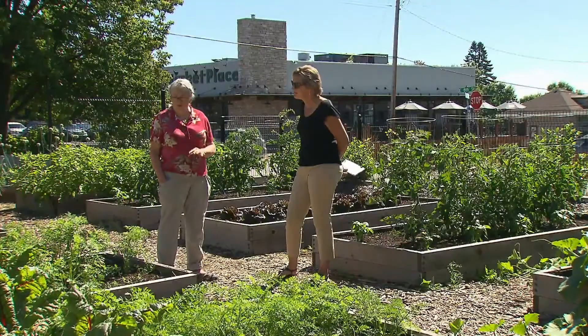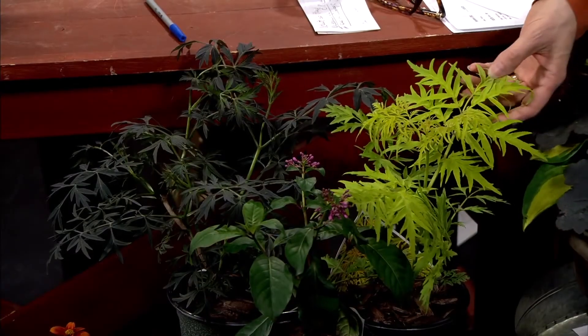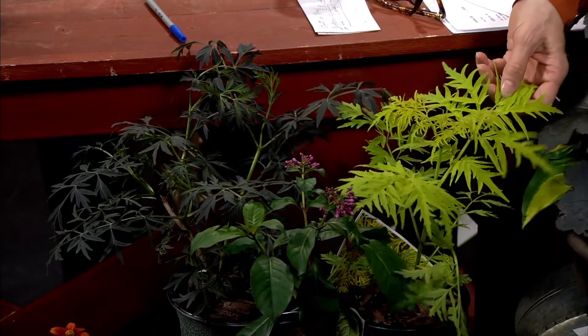Hello and thanks for tuning in to Great Gardening. I'm Pamela Fish. Deb, you brought some examples of some things that can put great texture in your garden.